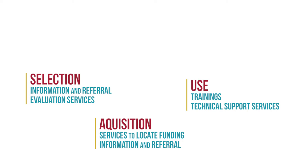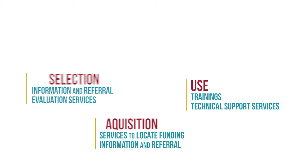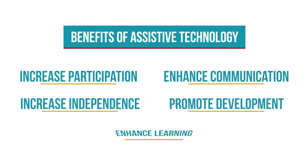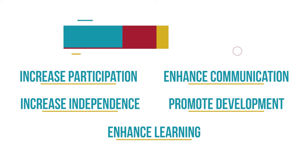The consideration of assistive technology devices and services should be documented in the child's Individualized Family Service Plan or Individualized Education Program. Assistive technology use in early childhood helps children increase their participation in their natural routines and communicate their ideas, feelings, and needs with others. AT can also help children do things more independently alongside their peers and increase their access to new experiences. It can also promote development and enhance learning.